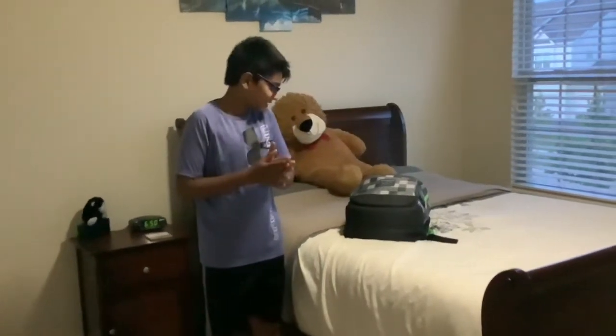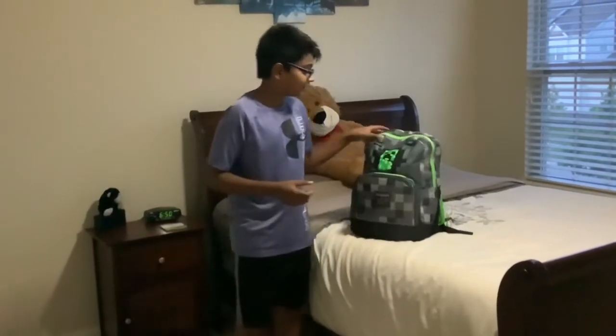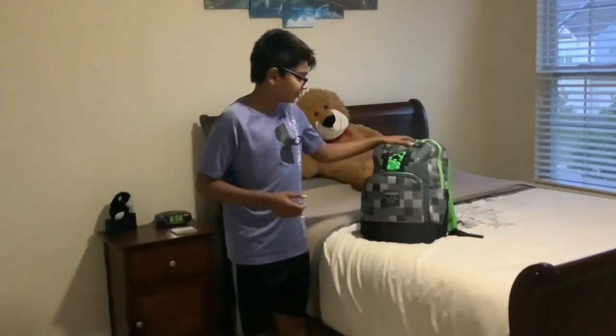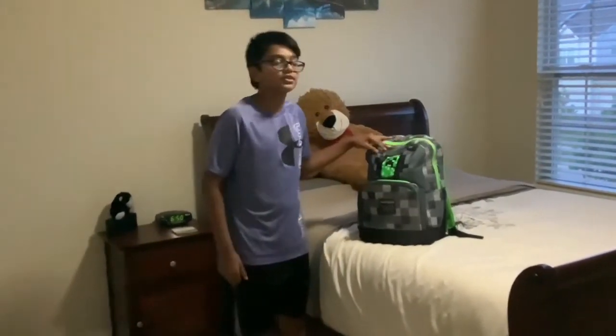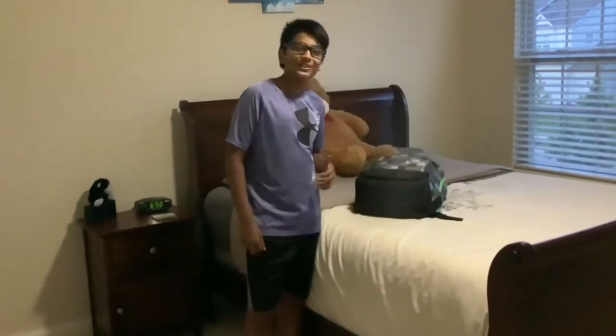Hey guys, what's up? Today I'm going to be doing a backpack unbox — like a reveal for one of you for your 7th grade. So I do CDO right now, but if I were to go to school, this is what I would be right now. So my mom is recording for me.